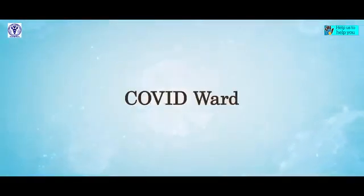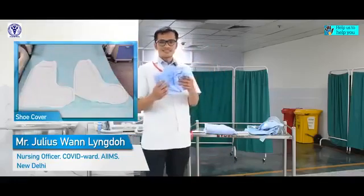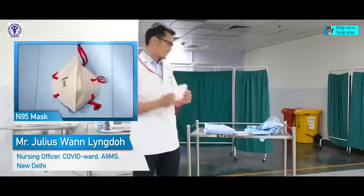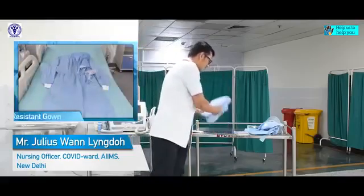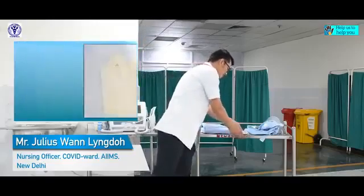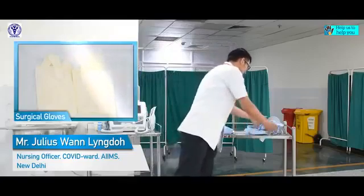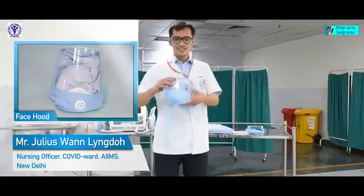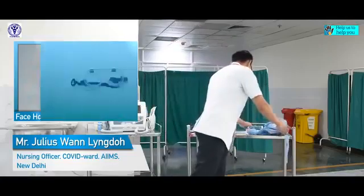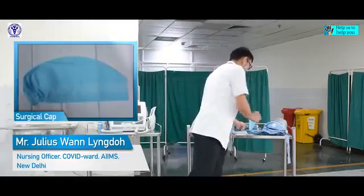For my protection, I will require shoe covers, N95 mask, water-resistant gown, double gloves, and a hood. If the hood is not available, I will require goggles.